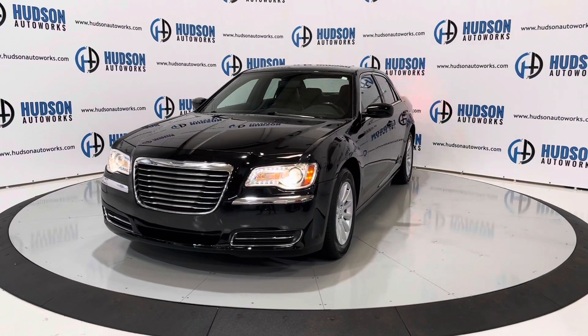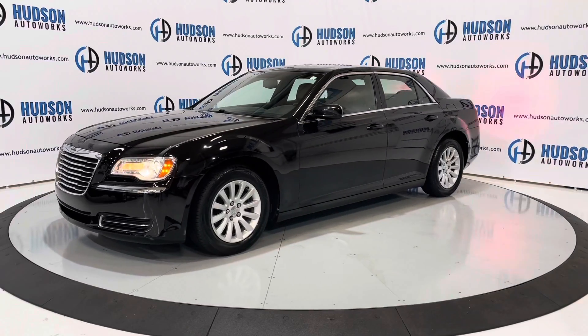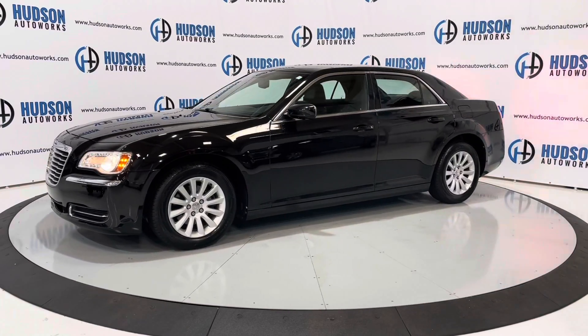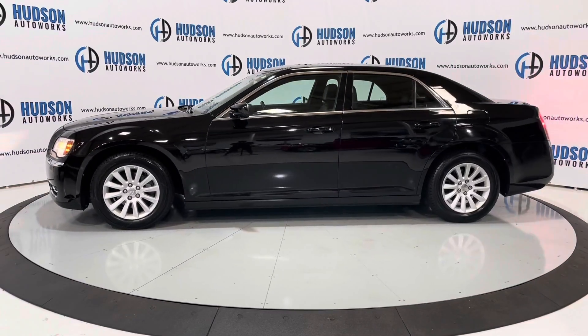Super clean car. It is available here at Hudson Auto Works in Greensboro, North Carolina. We invite you to come by and check it out. Also, feel free to visit us on our website at www.hudsonautoworks.com for more information on this vehicle and vehicles like it.